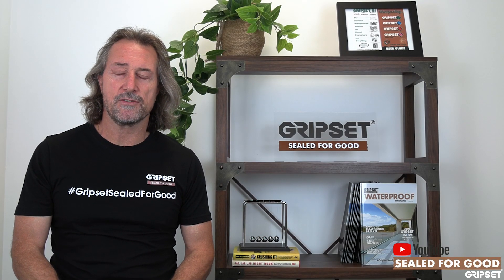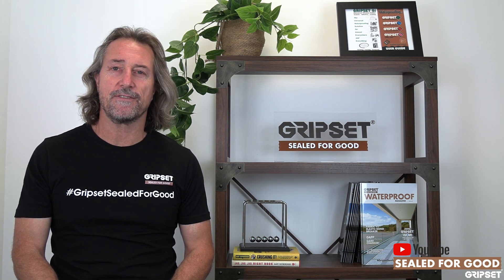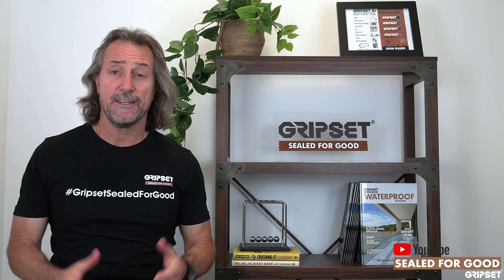Hey everyone, thanks again for joining on Sewer for Good. Today we're going to take a step back in time unfortunately and flag some situations that have come to light recently, in 2021.